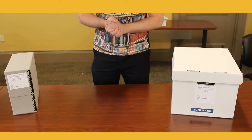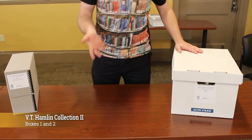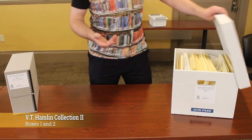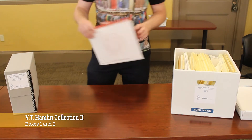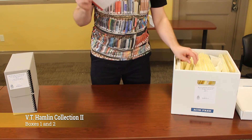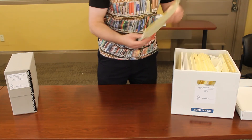Special Collections also has a number of archival collections, which are stored in special boxes — either small boxes or large ones like these, both from the V.T. Hamlin collection. V.T. Hamlin was a cartoonist who created a strip in 1932 called Alley Oop, which is still running today. Whenever an item gets pulled out of one of these folders, we always mark its place with a flag, and we only ever take one item at a time. The idea is to make sure that the order of the materials is preserved, because they have all been organized very carefully.